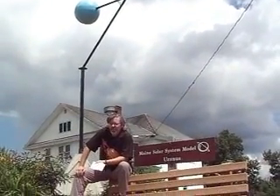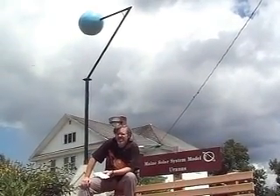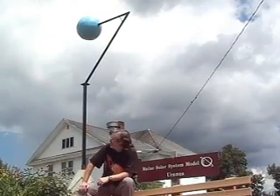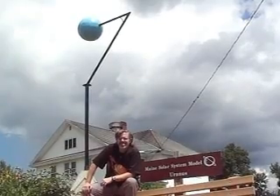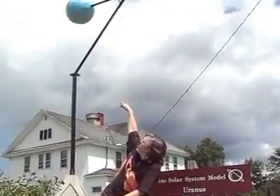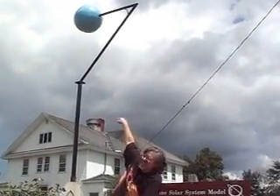Uranus takes about 84 years to orbit. It has 27 moons, and it was discovered by William Herschel in 1781. Uranus was actually one of the first planets that was discovered. A cool fact about Uranus is it's actually 90 degrees tipped — they actually made the model to reflect that. It's tipped over 90 degrees inclined to the ecliptic, so it rotates on its side.